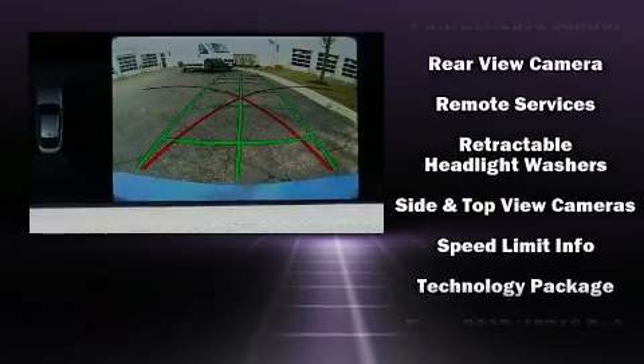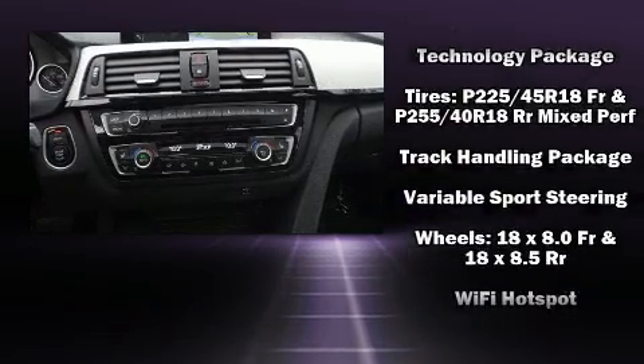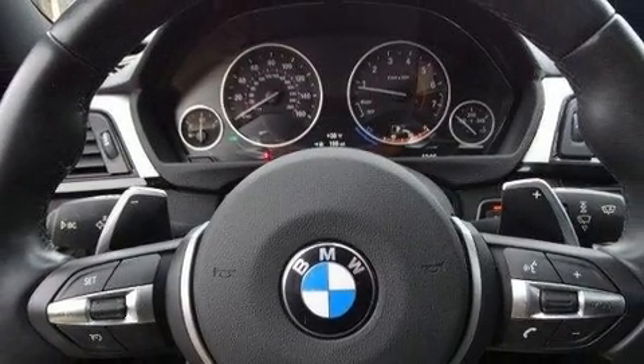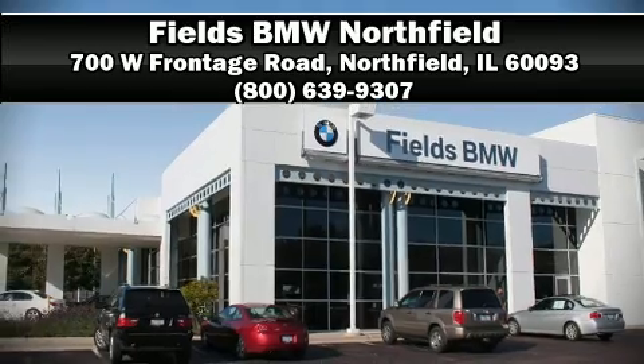This vehicle has achieved certified pre-owned status by passing BMW's rigorous certification process. Our team is professional and we offer a no-pressure environment. Stop in and take a test drive.